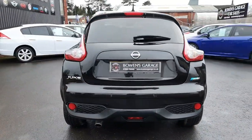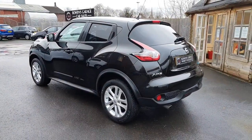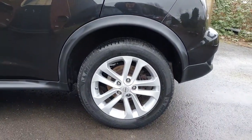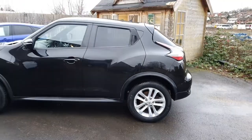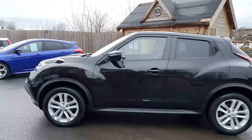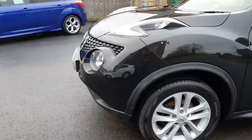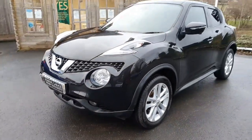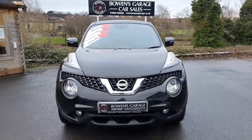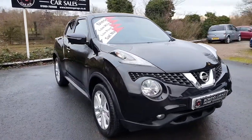A lovely example. Ever so popular, these — especially with this engine, the 1.5 turbo diesel, 115 brake horsepower, 6 speed manual gearbox, just £20 a year to tax, and it does lots and lots to the gallon, so a very economical car. Of course you benefit with these from having the slightly raised seating position, so better access, better visibility — they're just good all-round mid-size SUV cars.